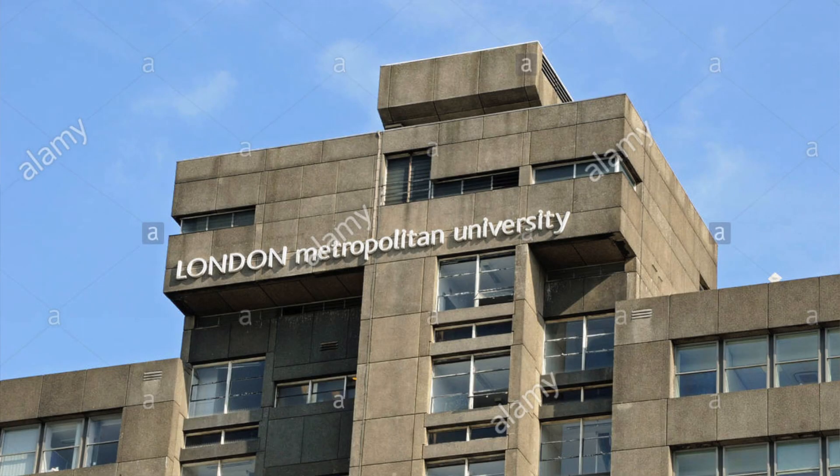Yo guys, what's going on? In today's video I'm going to be giving you 5 tips on how to get 4 A-Stars at A-Level like myself. As you may be aware, on the 17th August was A-Level Results Day, and I myself got 4 A-Stars in Maths, Chemistry, Physics and Photography. I've just been accepted into London Metropolitan to do Zoology.